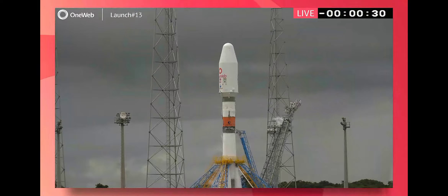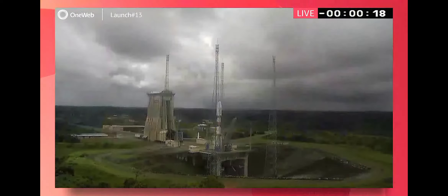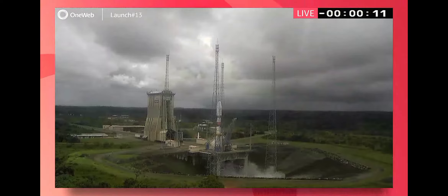Attention pour le début de la séquence d'allumage lanceur. Amazing stuff. And he will be then going into that beginning of the launcher ignition sequence. So our next thing we're going to hear from him. So that is the onboard instruction for the power to start.